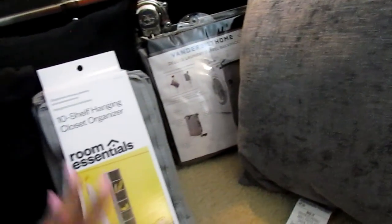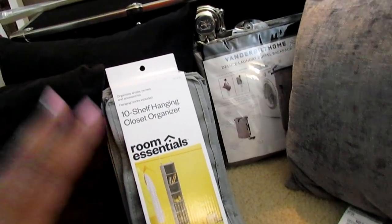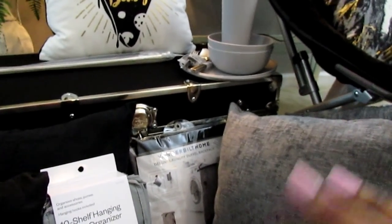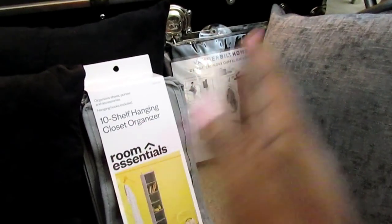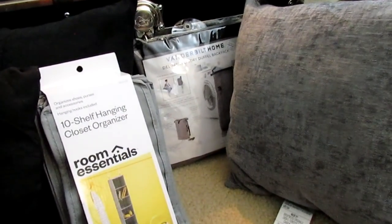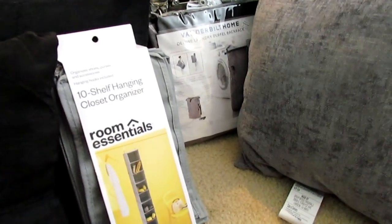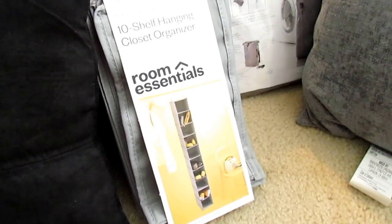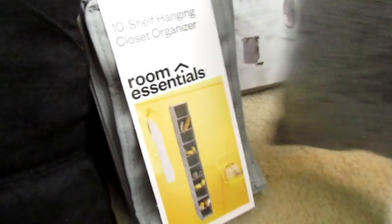He doesn't really have anywhere for his shoes other than a cube. For Cutrell, we're going to raise his bed a little bit and he'll have space for one of those under-bed organizers with sections for shoes — that's what I really want to do. But I don't want to get there and find out there's not enough room, so I may purchase both options and if the hanging organizer doesn't work, I'll just give it to JJ.